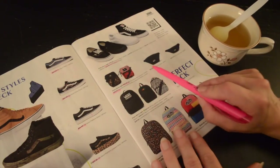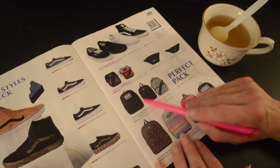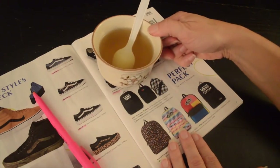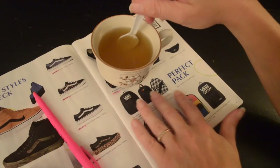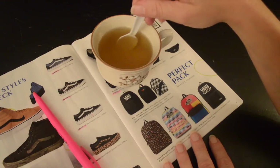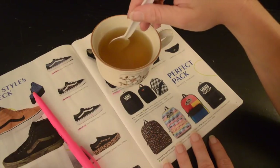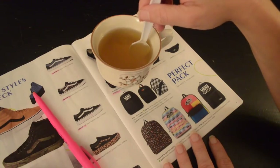Vans also has these traveler hip packs for $25, and backpacks. From left to right for $28 is the Off the Wall Mini Backpack in black and white; for $28 is the Pride mini backpack in black; and for $28 the Checkerboard Convertible Mini Backpack in black and white.